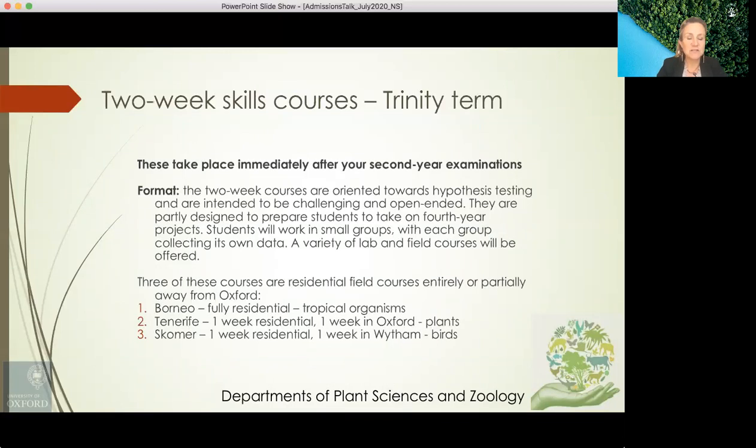Three of these courses are residential field courses away from Oxford: Borneo, which is fully residential and focuses on the study of tropical ecosystems; Tenerife, which is one week residential and one week in Oxford, looking at plants; and Skomer, which is one week residential and one week in Wytham Woods with a focus on birds.